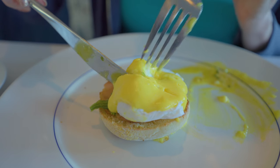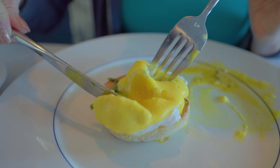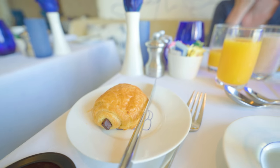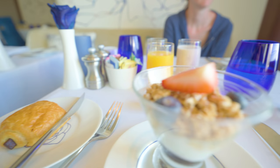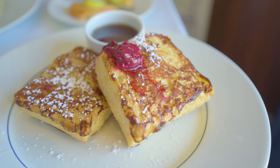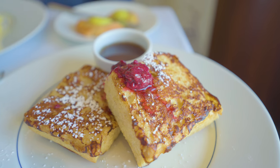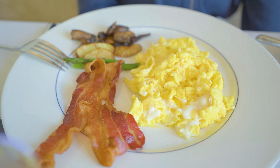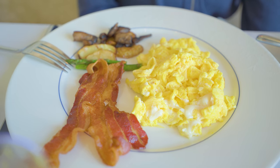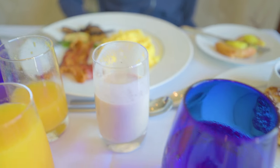Overall, breakfast at Blue is an 8 or a 9 out of 10, depending on how picky you are. Quality, presentation, and taste is very good. I'm taking one point off for personal preference — it's a bit too healthy for me. For example, no hash browns at all. Certain things are completely omitted from the menu. Offering hash browns and maybe some other things on the side would have definitely brought it home for me, so I'll deduct a point.